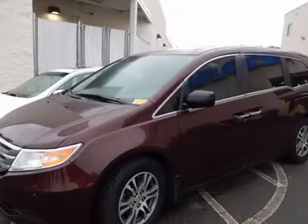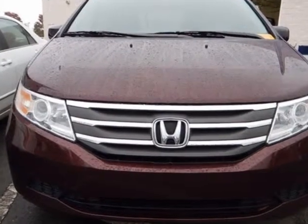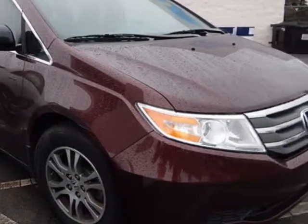Come take a look at this 2013 Honda Odyssey. Carfax has certified this Odyssey as having one owner. This Odyssey has just under 45,000 miles. For your protection, a service contract is available.